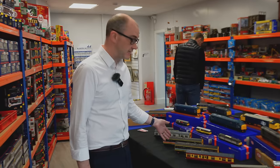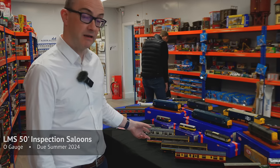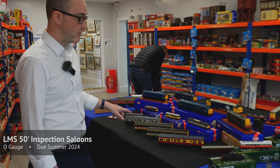It's great to be here at Rails today, thanks for inviting us, it's a real pleasure to be here showcasing our latest stuff. The latest thing to arrive is the decorated LMS inspection saloons which are about to go into production.